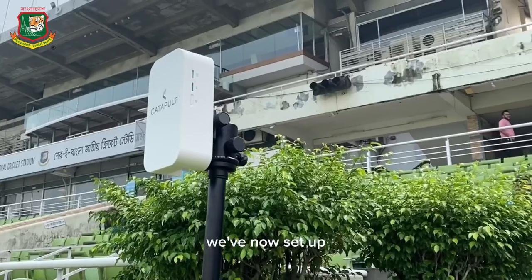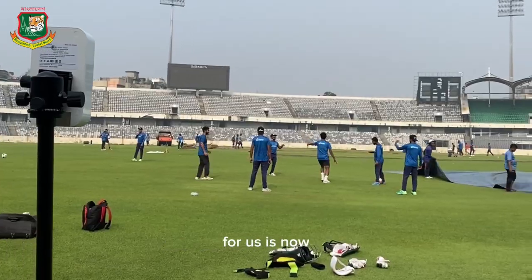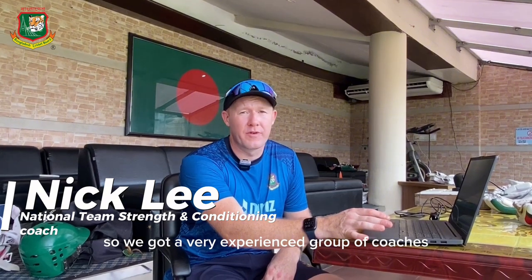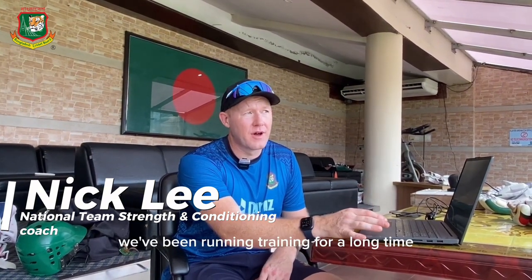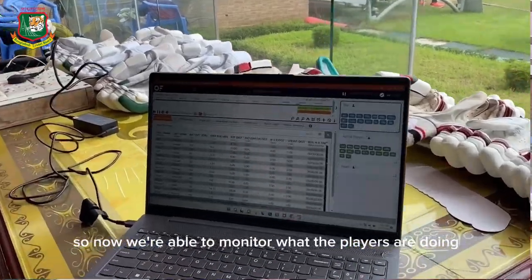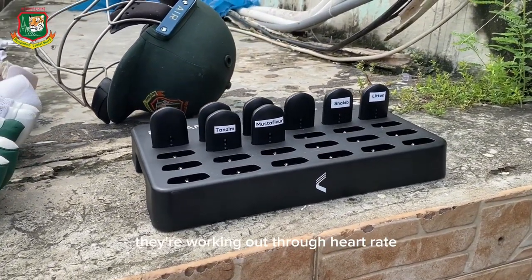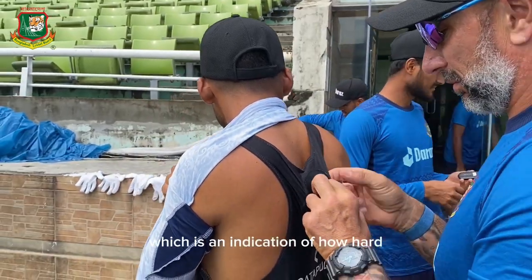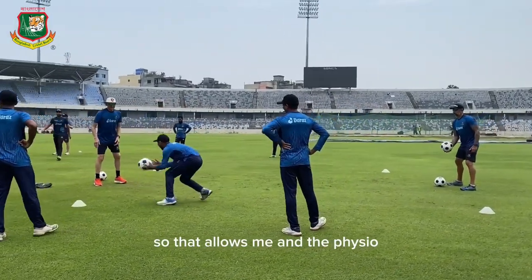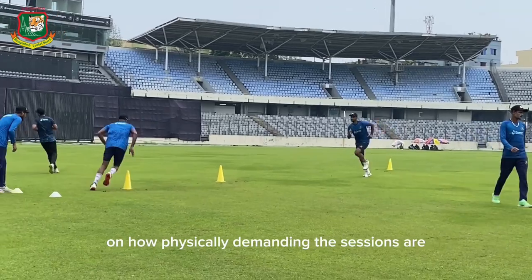We've now set up a new Catapult GPS system, and the main benefit and advantage for us is it now gives us data on what the players are actually doing. We have a very experienced group of coaches who have been running training for a long time but with nothing to put against what we're doing data-wise. Now we're able to monitor players in terms of distances covered, speeds, intensity through heart rate, and player load — an indication of how hard players are working on any given day. That allows me, the physio, and the medical team to give feedback to coaches on how physically demanding sessions are for each player, and we're able to adapt training accordingly.